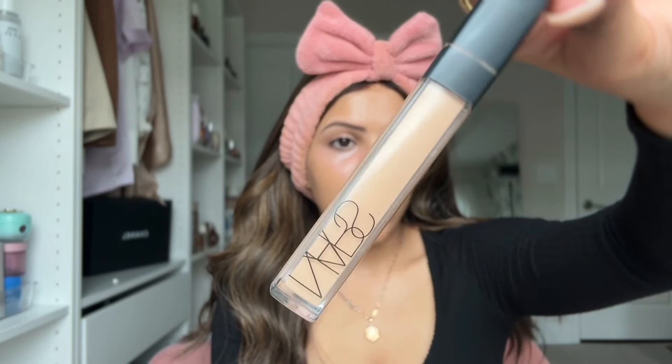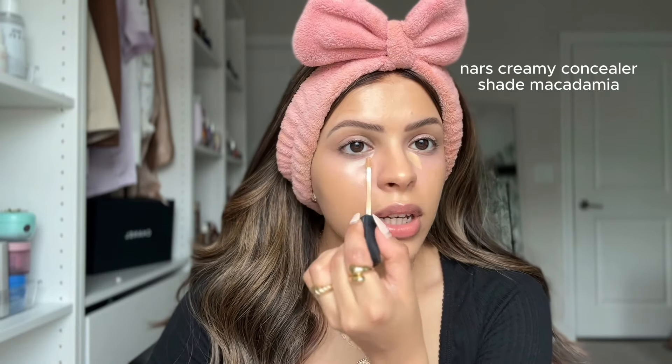Our next step is concealer. We all love a bright under eye, but since we've already color corrected, we don't need a concealer that's three to four shades lighter. That trend just draws unnecessary attention in a bad way — it won't look good in person and there will be flashback in photos. Choose a concealer that's the exact shade as your foundation or one shade brighter. I'm using the NARS Creamy Concealer in Macadamia, applied only to the inner corners — no concealer triangle, which can look cakey.